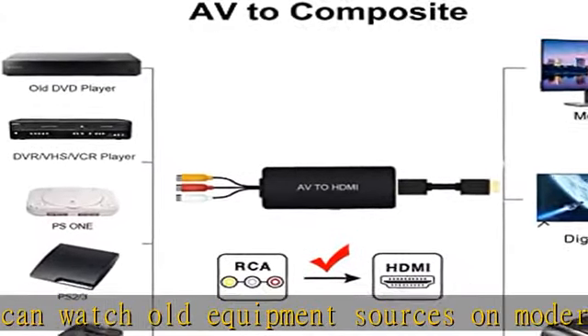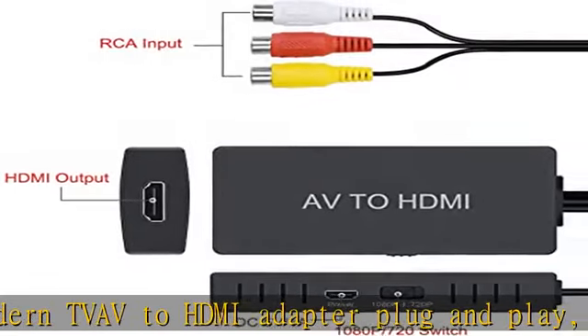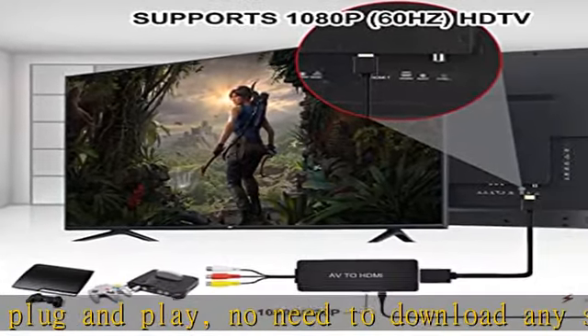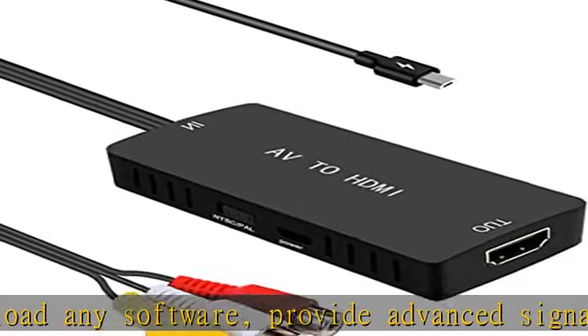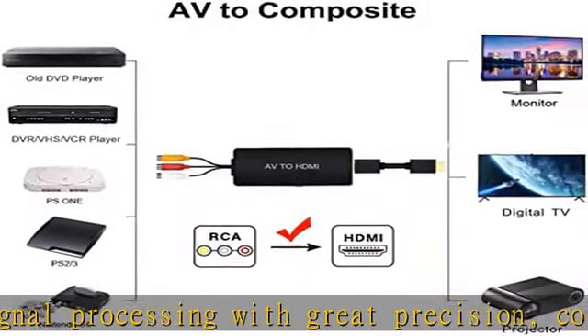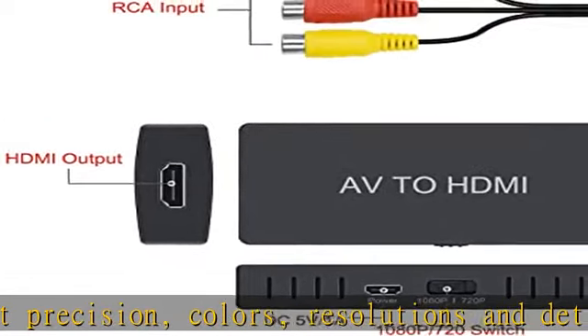Compatible with Nintendo 64, PS1, PS2, PS3, Xbox, VHS, VCR, STB, Blu-ray, DVD players, and more. HDMI output ports compatible with HD TV, monitor, and projector. RCA to HDMI converter resolution supports up to 1080p.